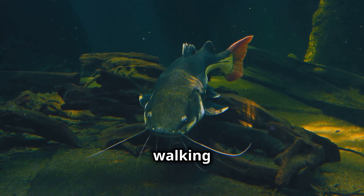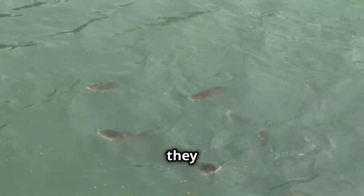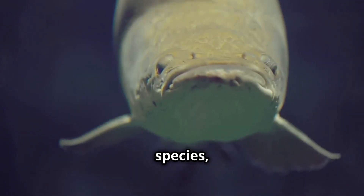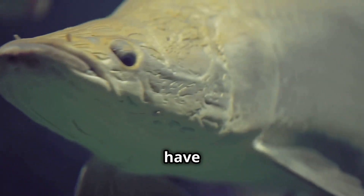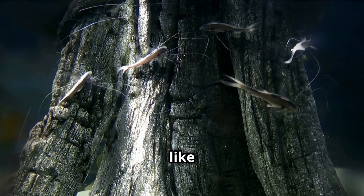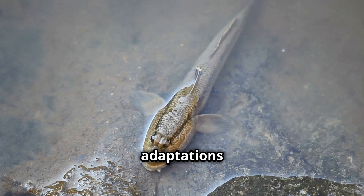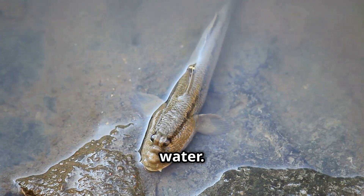Another land walker is the walking catfish, found in Southeast Asia. They use strong pectoral fins to walk on land. Some species, like the Bashir, have lungs and breathe air directly. Others, like the climbing perch, have specialized gill chambers. These adaptations are crucial for survival outside of water.